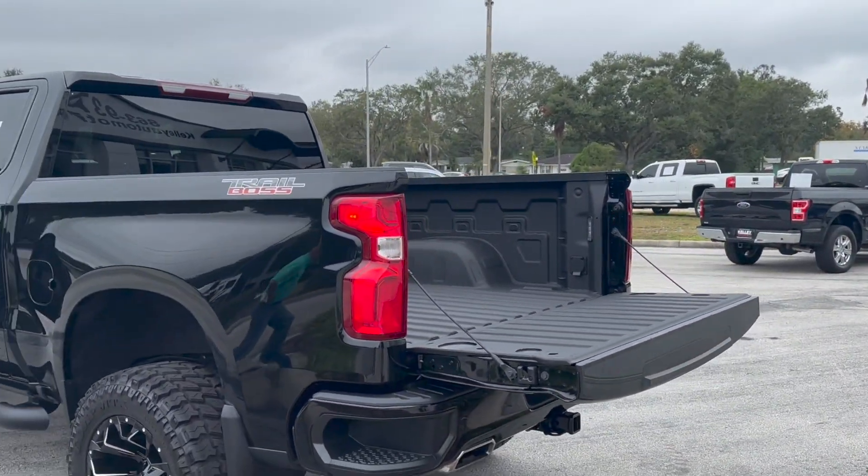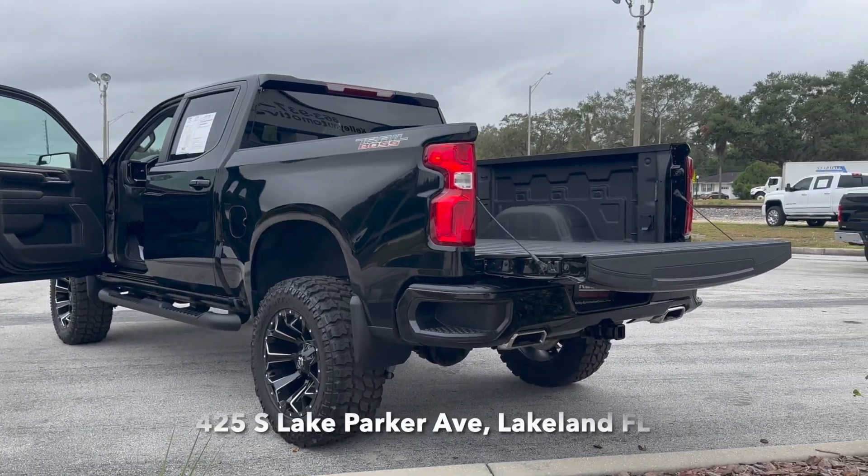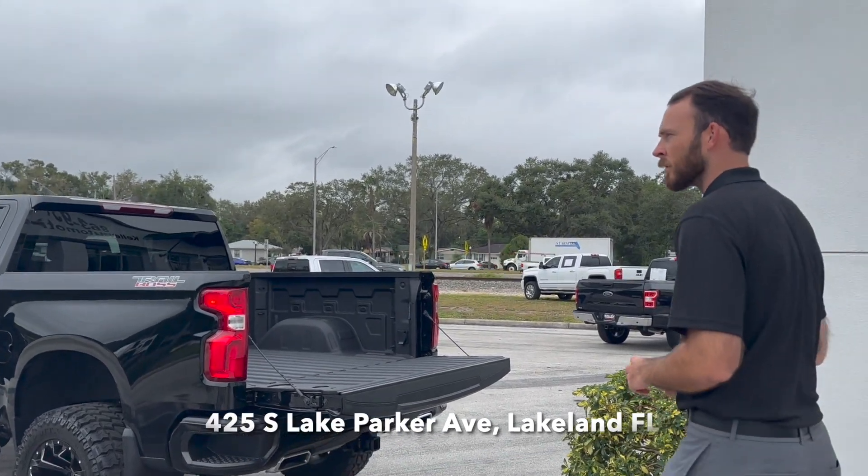Like I said, this is one of our newest arrivals and it is a beautiful truck. Come see us at 425 South Lake Parker Avenue here in Lakeland.